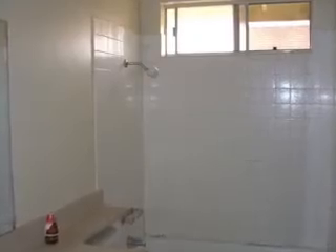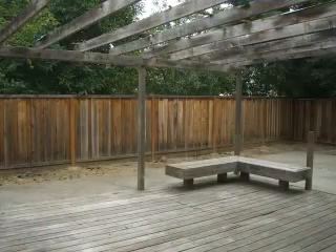The back patio features a deck perfect for entertaining during those summer barbecues.